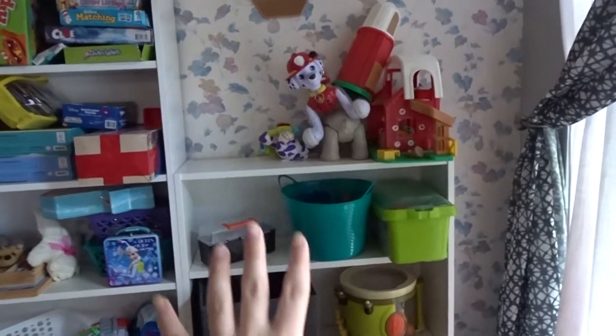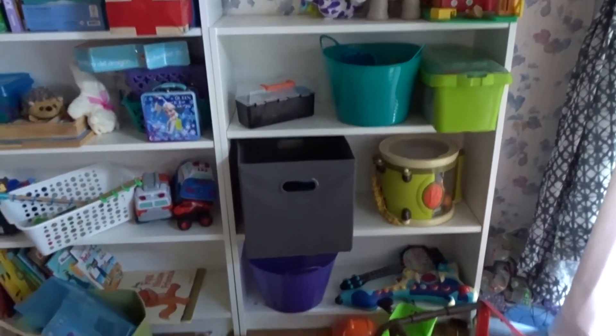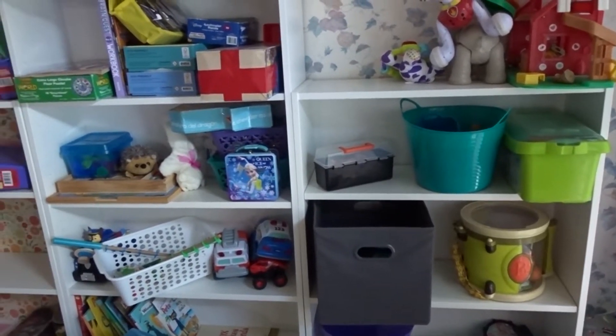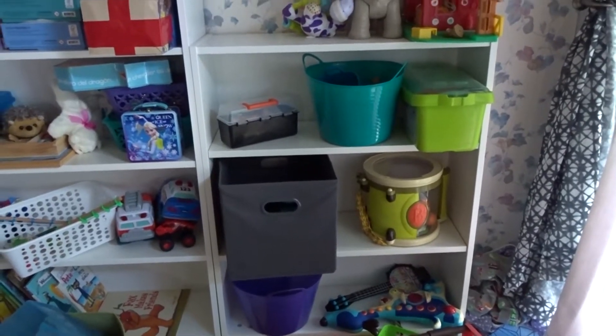Their favorite right now is Hungry Hungry Hippos, so I'll probably leave that one out. I'll leave out about two board games at a time, and for family game night we can bring them all out. The plan is to take one of these shelves and move it into the coat closet by the front door, and put all the toys that are out of rotation — all the games, puzzles, everything I'm not keeping out for now — in there.